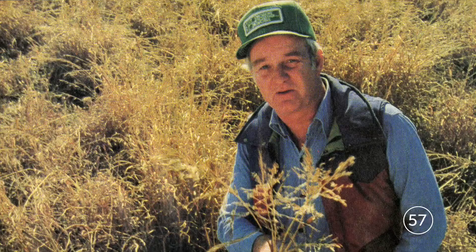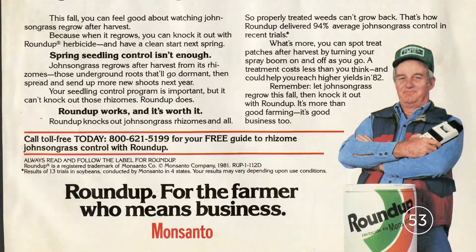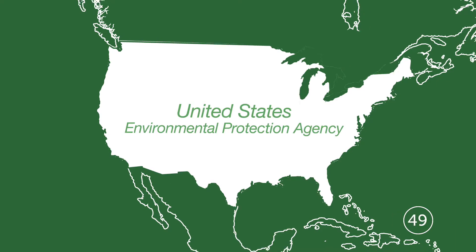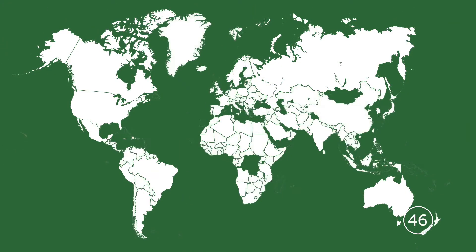Glyphosate-based products were introduced in the 70s and became popular with farmers for the wide variety of weeds they help control and their history of safe use. In fact, in addition to the U.S. EPA, more than 160 countries have approved glyphosate-based products.